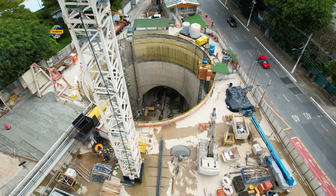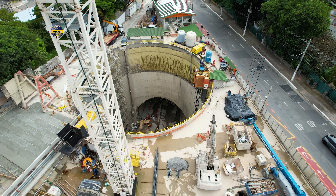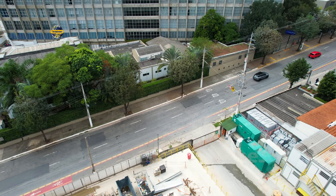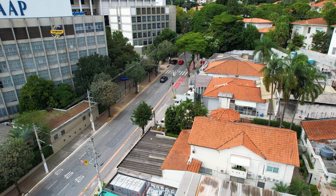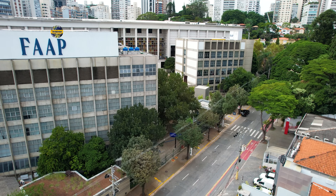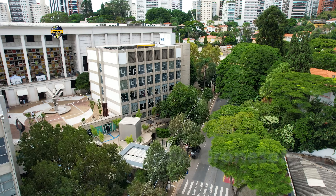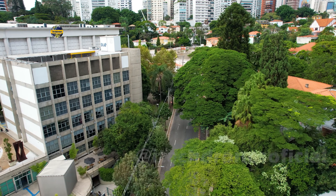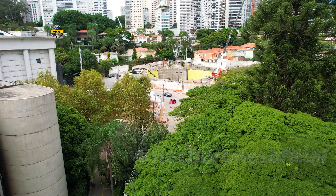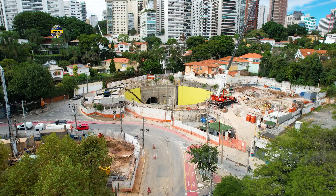Onde há essa estrutura já escavada para a puxada do Imbok, da área para preparar o Tatuzão para as escavações. Vamos partir para a área superior ali no sentido Higienópolis, onde está sendo construída a futura estação. Aqui é a faculdade.